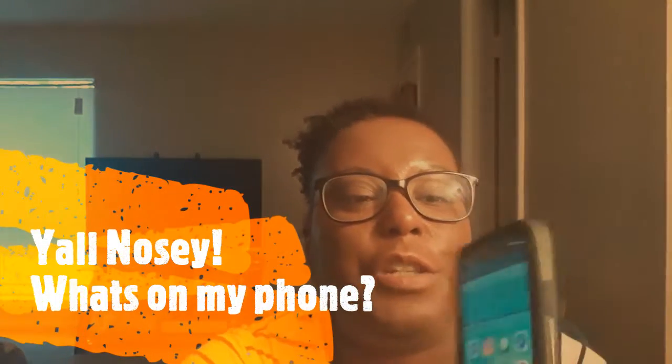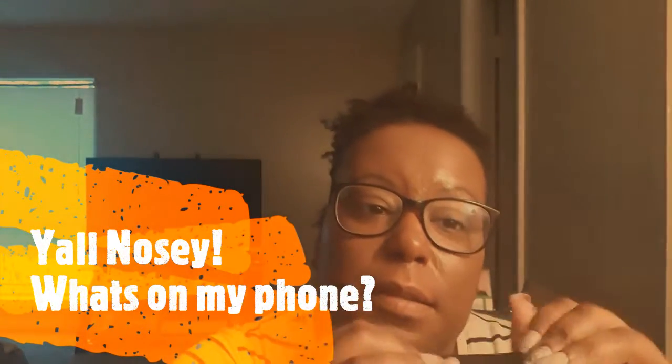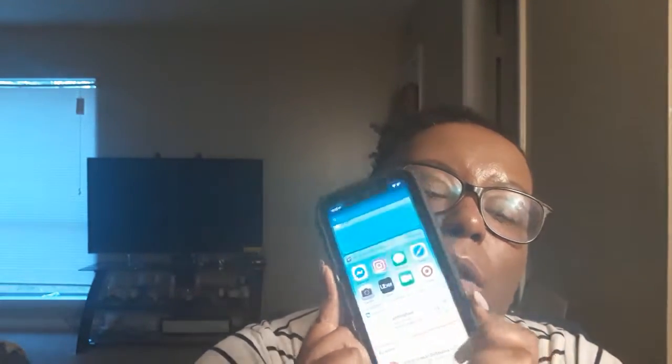Hey you guys, welcome to my channel! Today's video is going to be about what's on my phone — what is on my iPhone X, iPhone 10. I have not upgraded because I do use the Android and I haven't changed this one to an upgraded one, but today I'm going to show you guys what's on it.